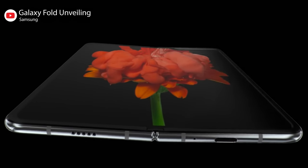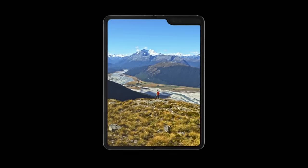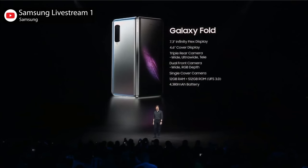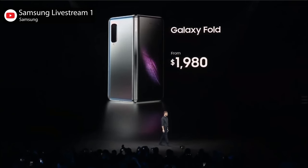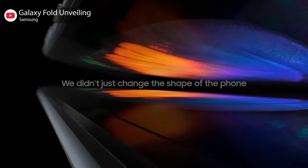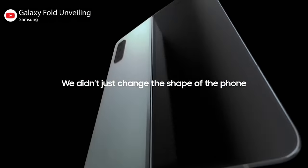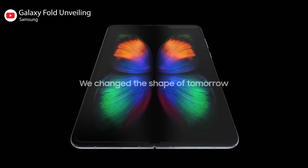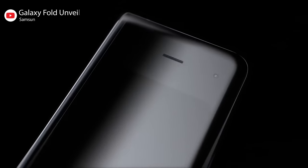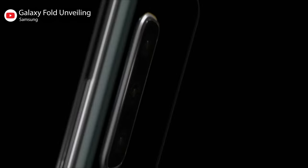with two cameras contained in an ugly notch in the top corner. Inside is a Qualcomm 7 nanometer octa-core processor with 12 gigabytes of RAM, 512 gigabytes of storage, and two batteries in each of the segments for 4,380 milliamp hours altogether. There's also a side-mounted fingerprint reader and three rear-facing cameras. That's six cameras altogether.